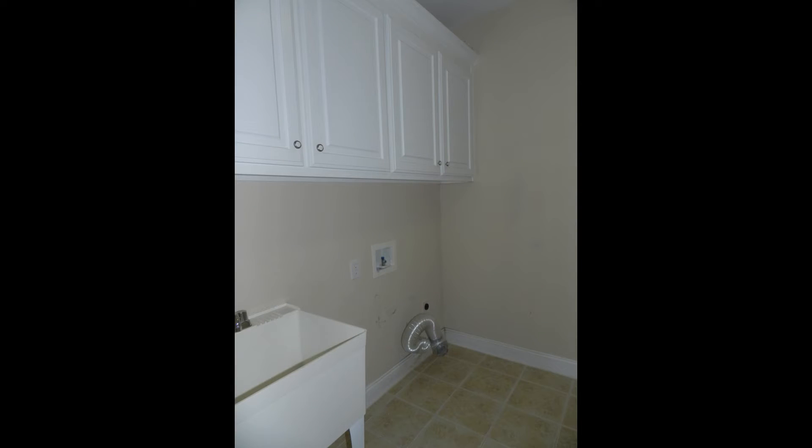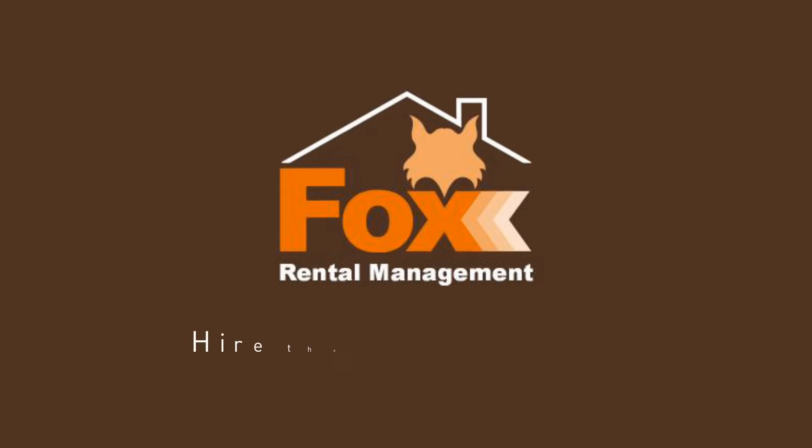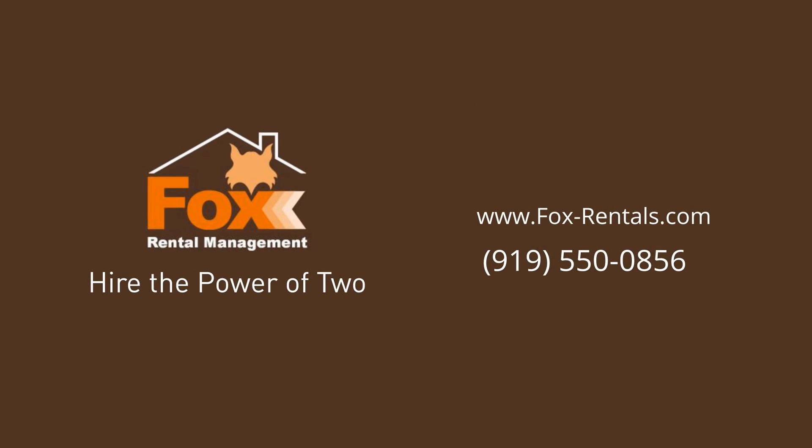Don't miss out on this opportunity. Hurry up and call us now to schedule a viewing. Give us a call now and book a showing — our number and website are in the description below.